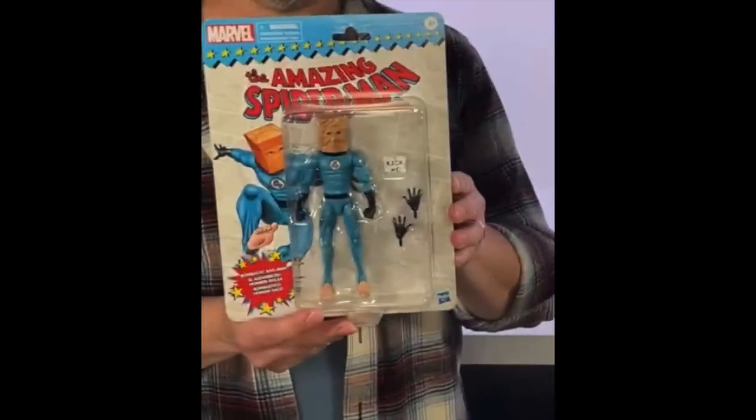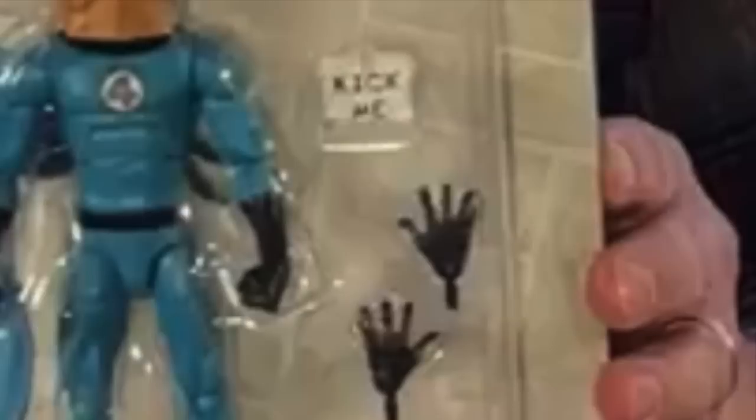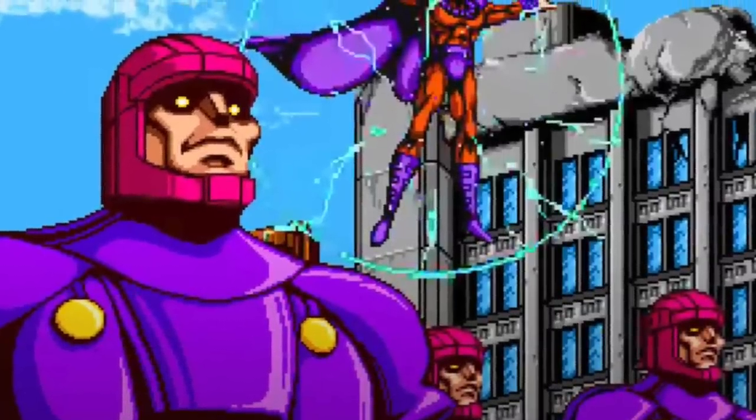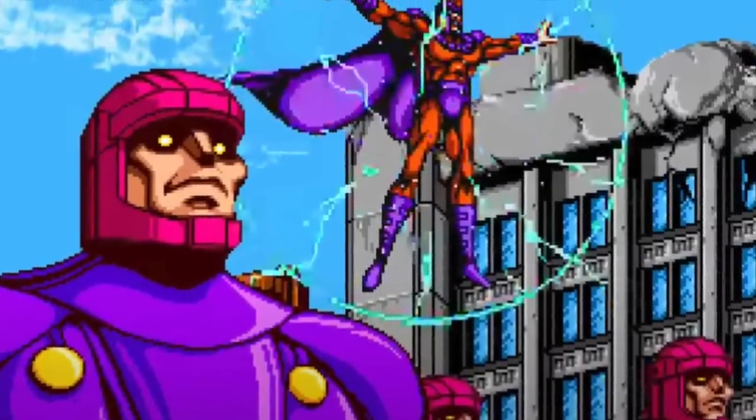This one is actually pretty cool — I'm stoked that they finally are making this figure. This will be a Target exclusive on the retro card. This is the Amazing Spider-Man, or you can call him the Amazing Bag-Man, and he comes with the Kick Me sign. I don't have a lot of photos of this guy yet — if you want you can go watch the stream. They haven't really given us promo photos just yet. You get extra hands, you get the bag. I'm stoked on this. It looks amazing. It'll be a Target exclusive and I'll have the links down in the description.